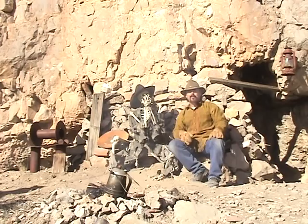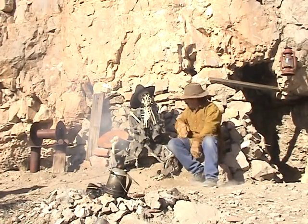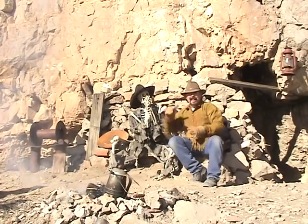Hey everybody! Jeff Williams here with AskJeffWilliams.com! What are we doing today? Well, me and Slim are bored, so we thought we'd play a little harmonica. Now, what are we doing today? Well today I got something special for all you viewers out there, that's right!